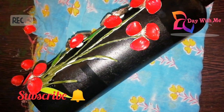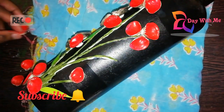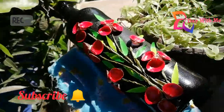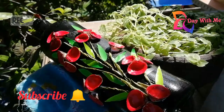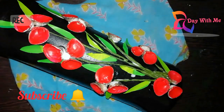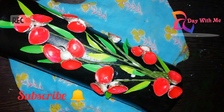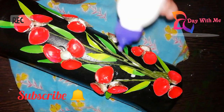If you want to subscribe to our channel, please subscribe. I will show you how to use a flower.